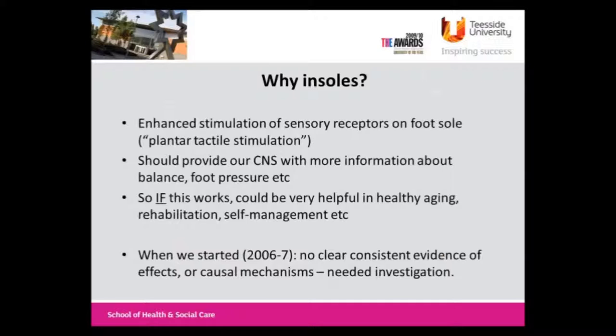Why are we interested in this? The basic idea is that if you've got enhanced stimulation of the plantar receptors on the sole of the foot, then this should theoretically get more information to the central nervous system about balance, foot pressure, and it could improve balance and gait. If it works, it could be very helpful in healthy aging, rehab, and self-management of conditions where mobility is a problem.